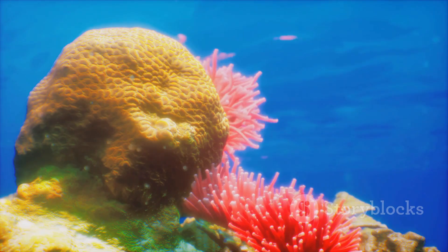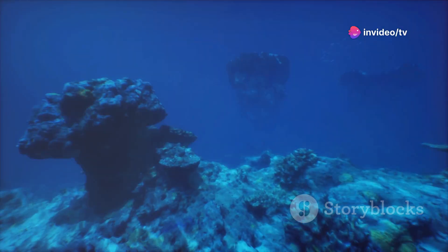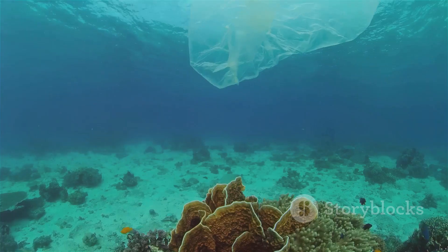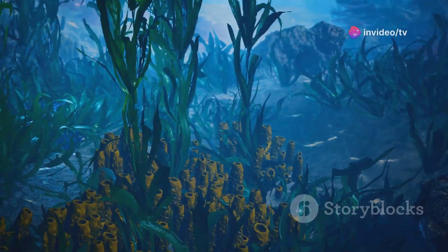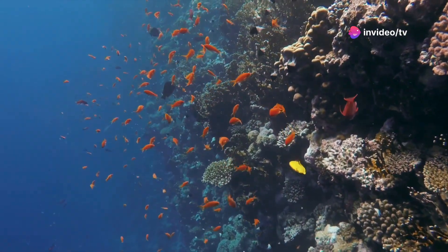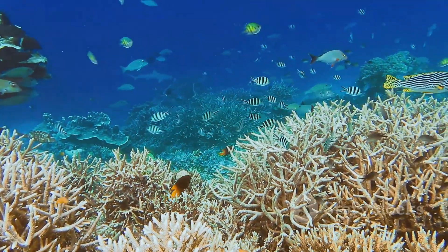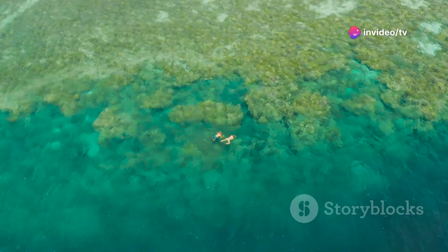The future of coral reefs hangs in the balance. These vital ecosystems are facing unprecedented threats, and their survival depends on our actions. The good news is that there is still time to act. By addressing the threats of climate change, pollution, and overfishing, we can give coral reefs a fighting chance. Protecting coral reefs means safeguarding the health of our oceans, the livelihoods of millions of people, and the future of our planet — a shared responsibility that requires global cooperation, innovation, and a commitment to sustainability.